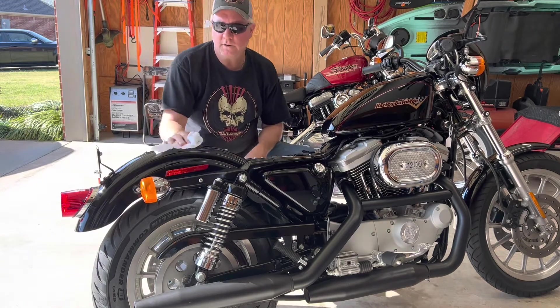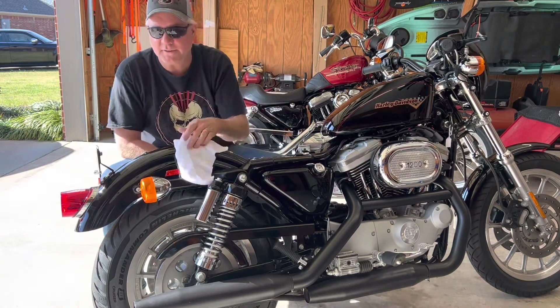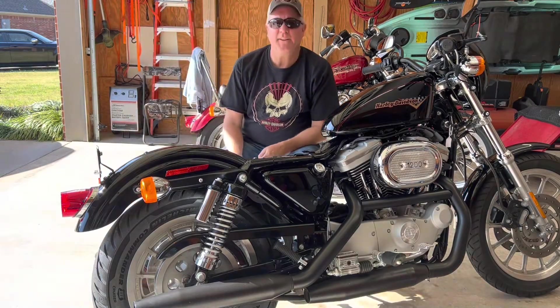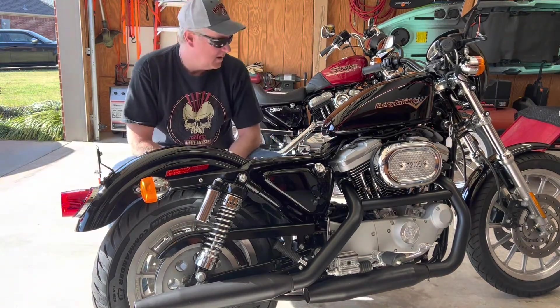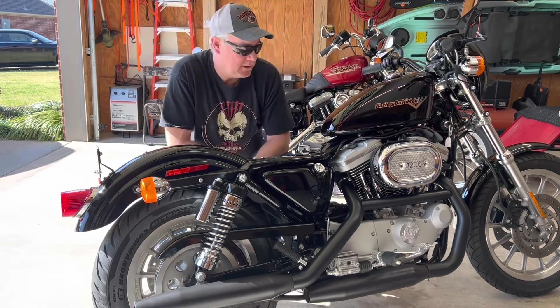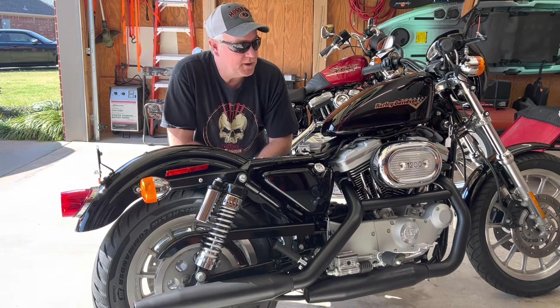It's a 2001 Sportster 1200S. Really great shape — the ad said won't run, flat tires — Sportster for sale. And it had been sitting since 2013.